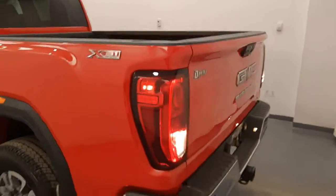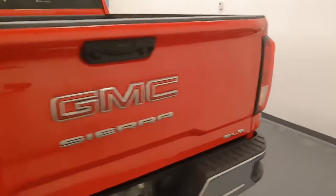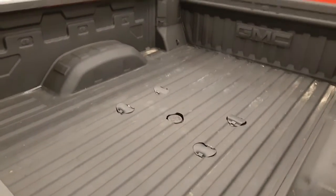X31 off-road package. Spray-in box liner with fifth wheel capabilities.